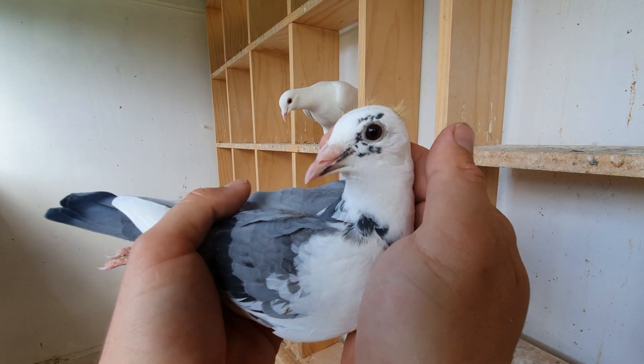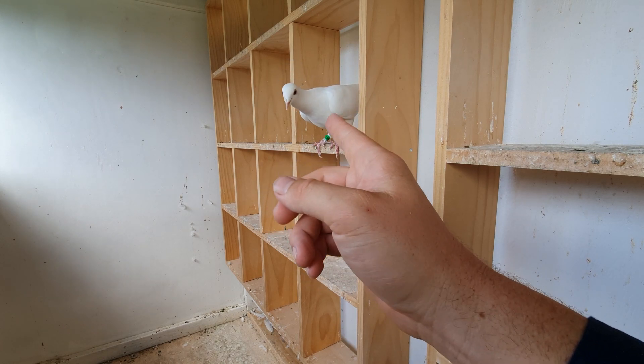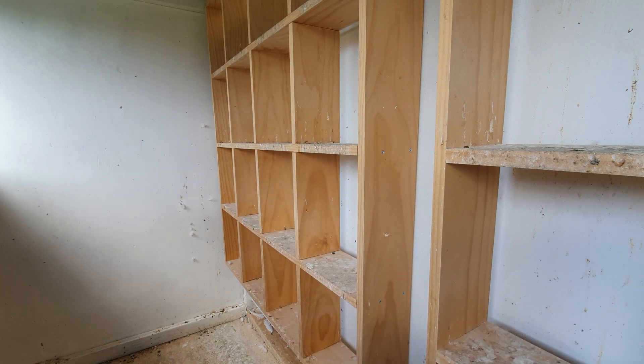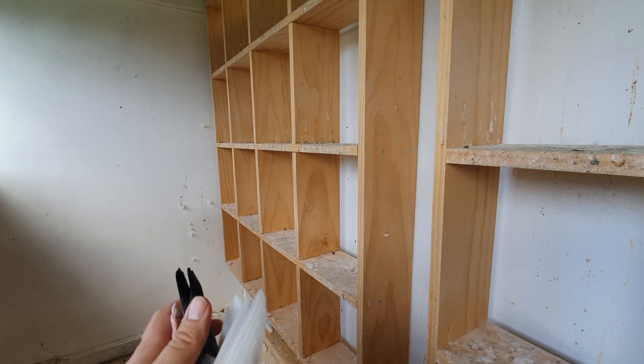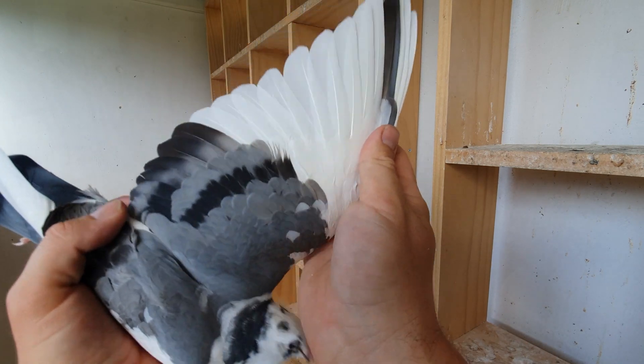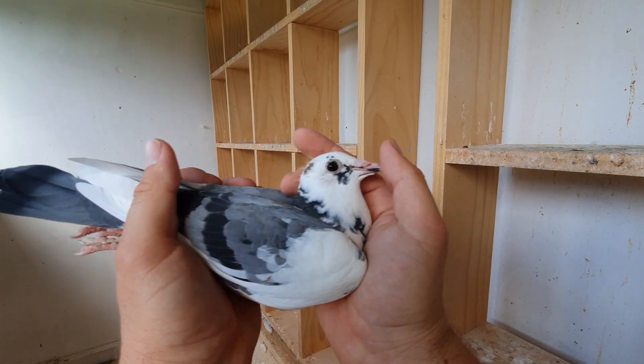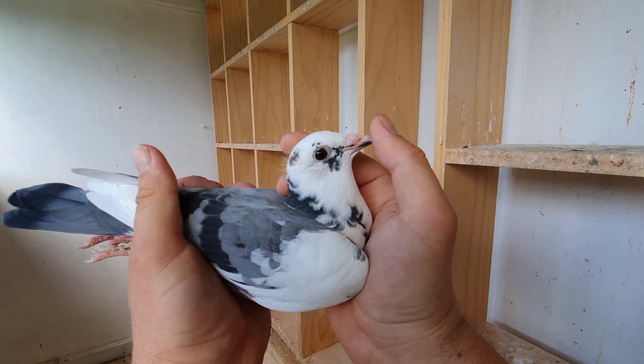She's going to go through another molt very soon. You can see the difference - if you follow this guy, he was quite ratty at one stage, but now look at him, he's beautiful. He's getting quite inquisitive, trying to jump on me! But that's her - that's our little pied hen. She's a beautiful bird.